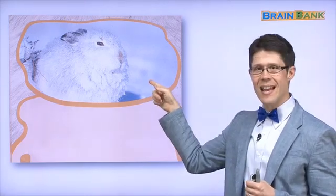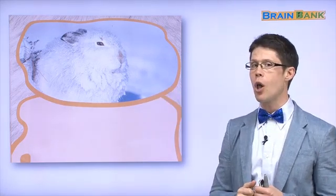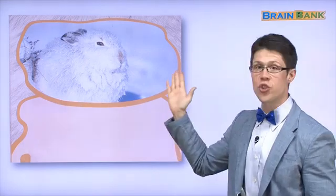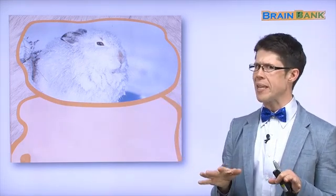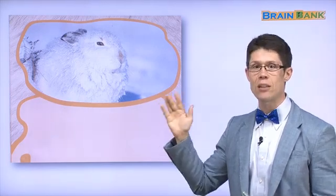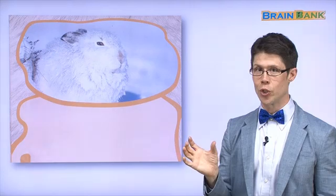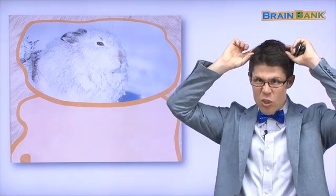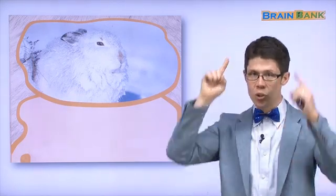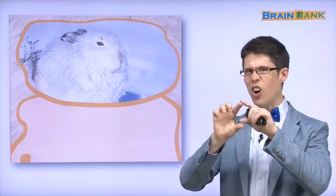Like this animal. This animal is called a snow hare. 산토끼는 snow hare. It's not a rabbit — 그냥 토끼. A snow hare has longer ears and longer feet than a rabbit. 토끼 보다 귀도 발도 더 길어요.